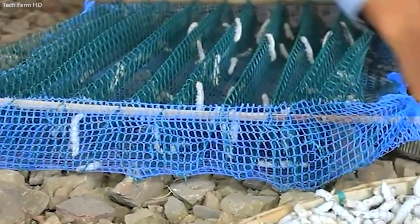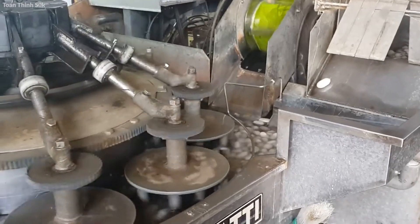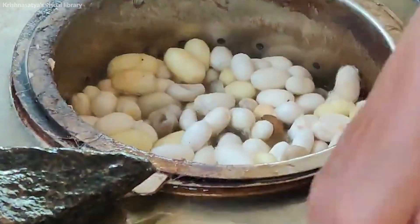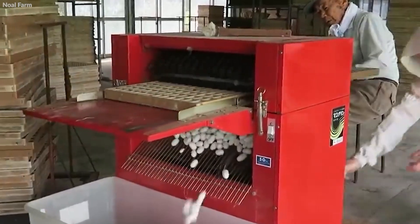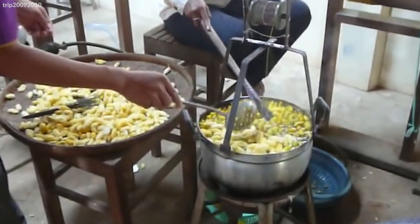The cocoons are first sorted by size, shape, and quality. This sorting is crucial as it ensures uniformity in the silk threads and the overall quality of the final fabric. The sorted cocoons are then subjected to a process called stifling, which terminates the pupa inside. This step is essential to prevent the emerging moth from breaking the silk filament. Stifling is typically done using heat or steam, which also makes the cocoons easier to unravel.